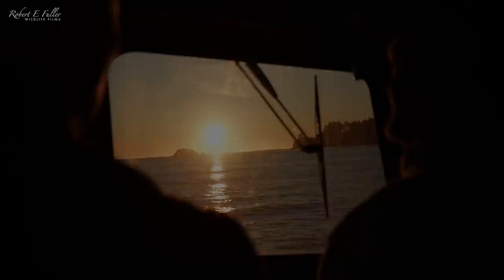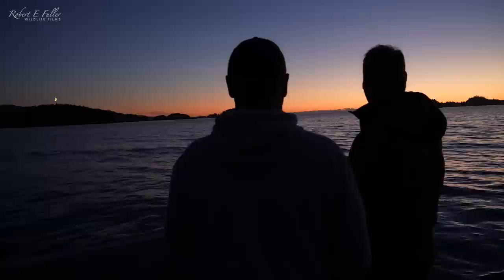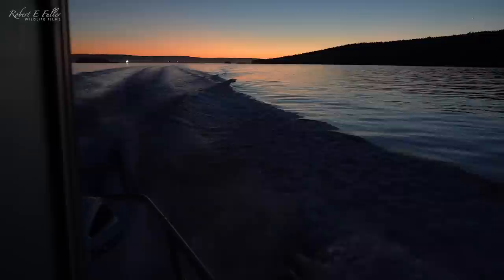Joe knows this area like the back of his hand and he's hoping to show me bald eagles, sea otters and even humpback whales. It's just after 4:30 in the morning, the sea is perfectly calm, the sun is rising, so we're heading out to see what we can see.